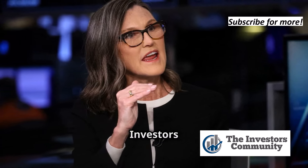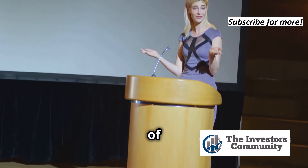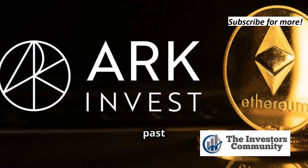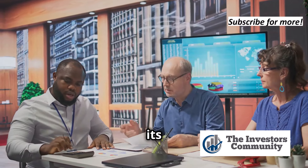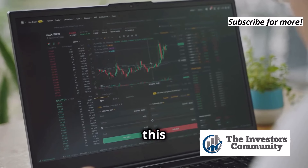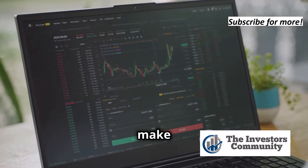Hey everyone, welcome back to the Investors Community channel. Today we're diving deep into the world of ARK Invest, the brainchild of star investor Kathy Wood. We'll break down ARK's performance over the past 10 years, analyze its investment strategy, and see what lessons we can learn from its successes and struggles — whether you're already invested in ARK, considering it, or just curious about this investment powerhouse.